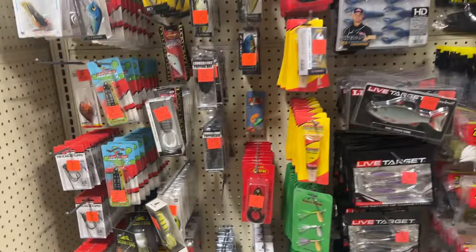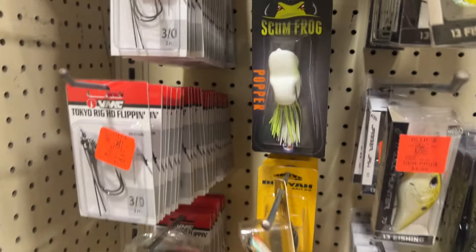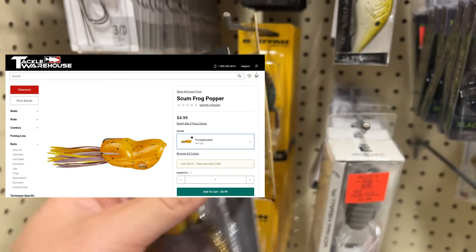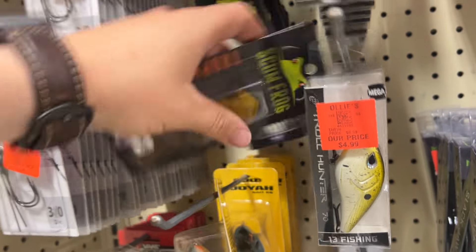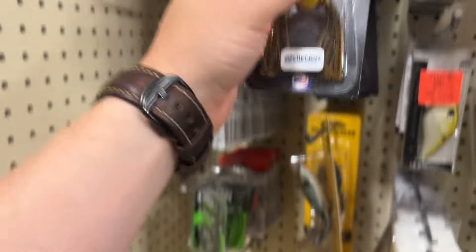Speaking of Scum Frogs, I completely missed it — they've got some new ones I haven't seen. They're popper frogs, same soft body kind of feel. They have just white and then kind of a gold color — they call it the Trophy Series. I've never seen those before.